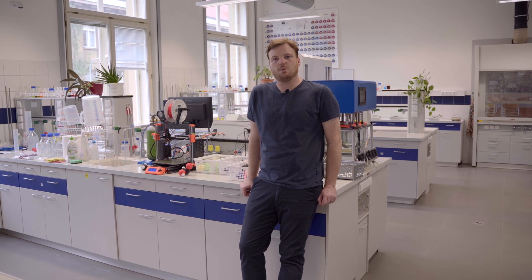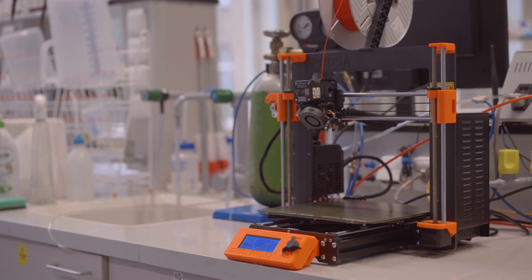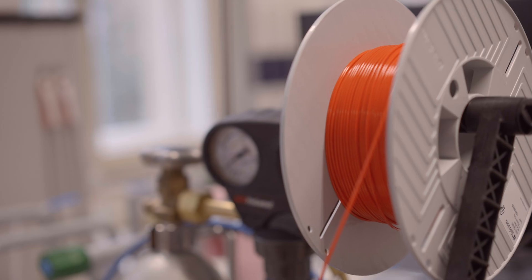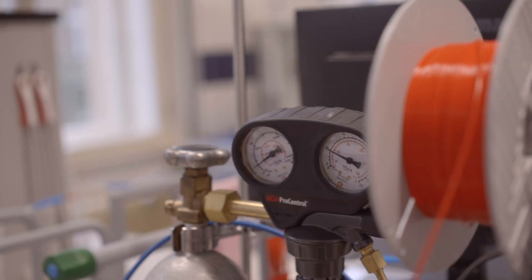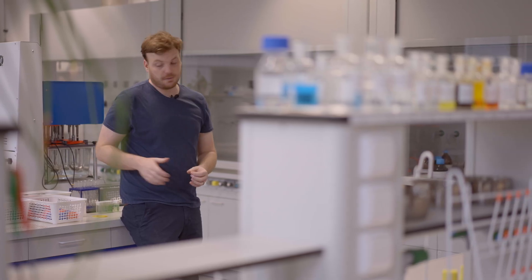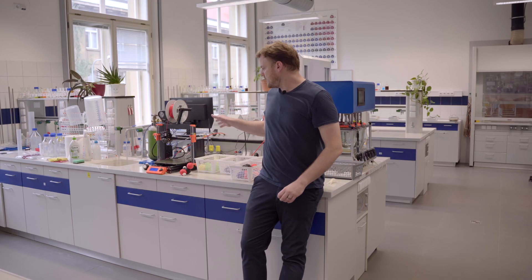3D printing has become an essential component of our teaching. We try to include it as much as we can, and it goes beyond the scope of our university. We have been engaging primary school children, high school students and university students alike.